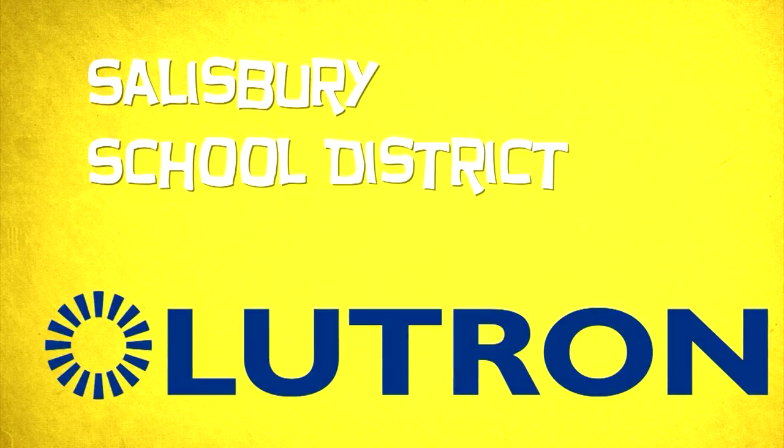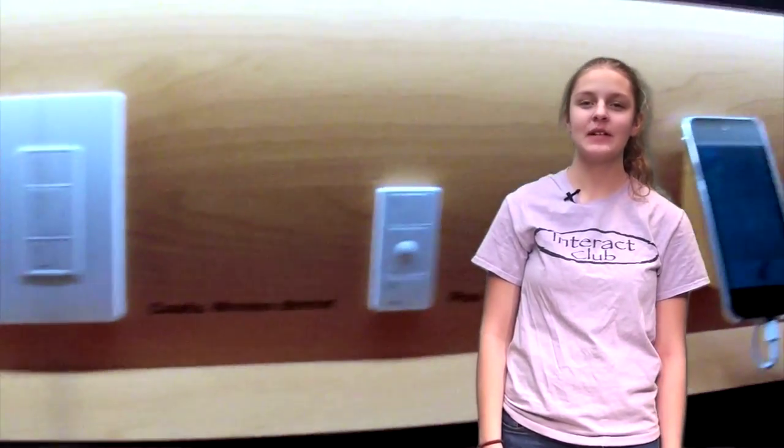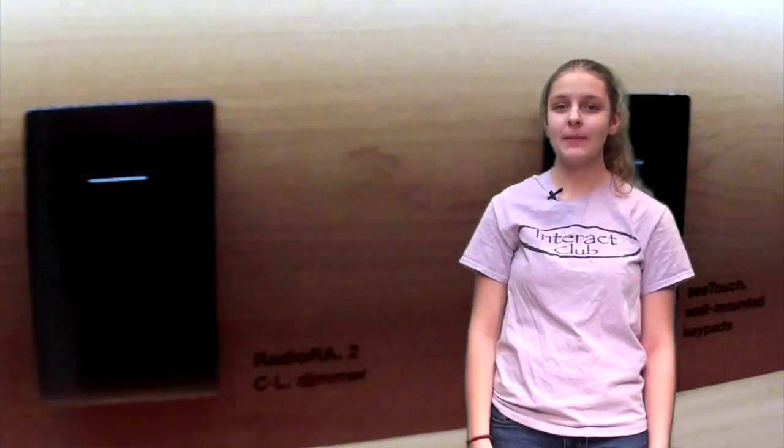And Lutron Electronics. Lutron designs and manufactures energy-saving light dimmers, switches, motorized window treatments, thermostats, sensors, building management systems, and more for residential and commercial spaces. Let's go experience the world of Lutron. Lutron has an impact on manufacturing in the Lehigh Valley as they're one of the most innovative companies in the Valley itself.